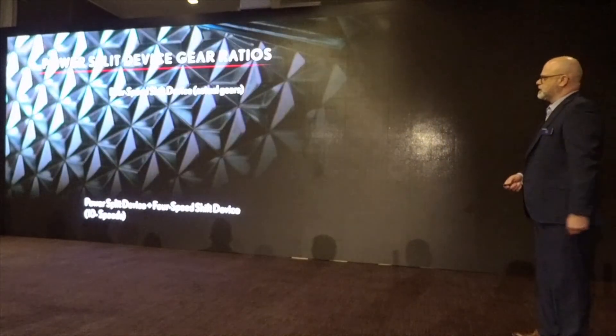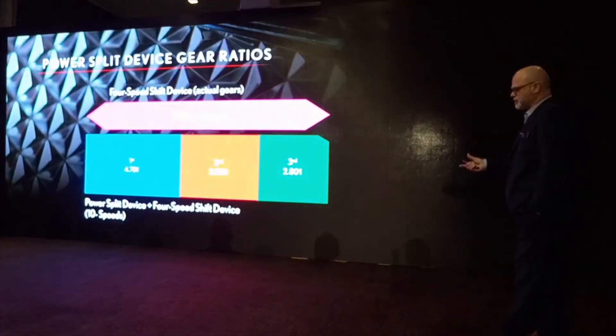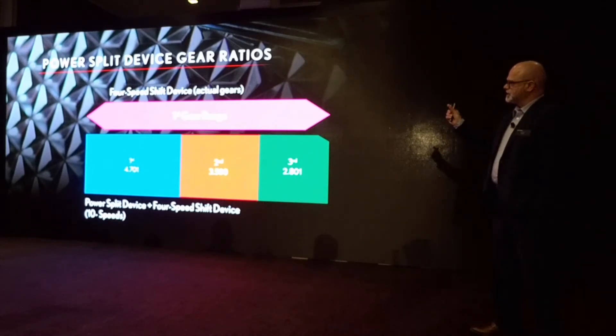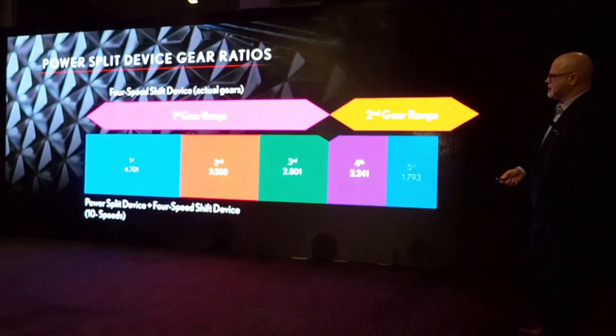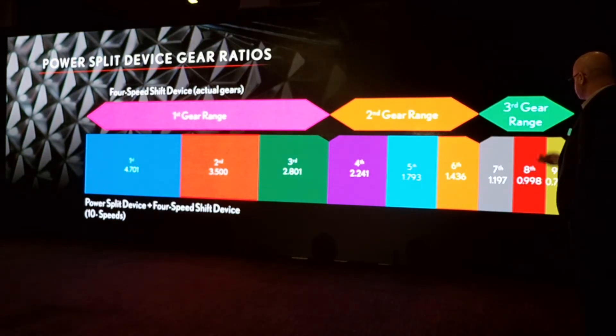With traditional hybrids we're using the Planetary Set MG1 and MG2, and we've made it effectively a four-speed automatic transmission. Using each of the gears on the automatic transmission, we tie that into the results from the power split device. First gear on the automatic gives us three gears with the power split device; second gear gives another three; third gear gives the final three; and fourth is the automatic mode.